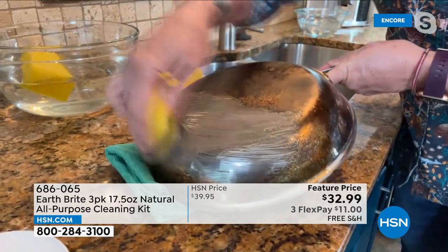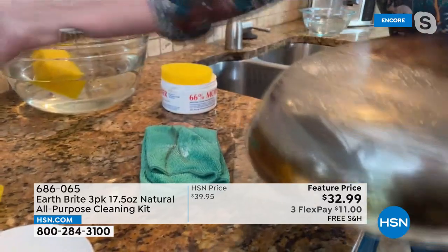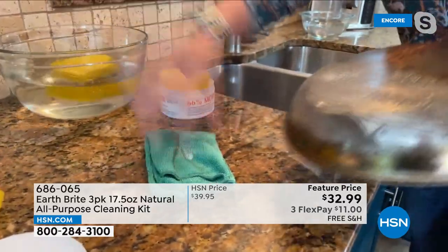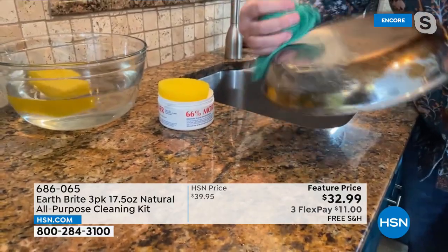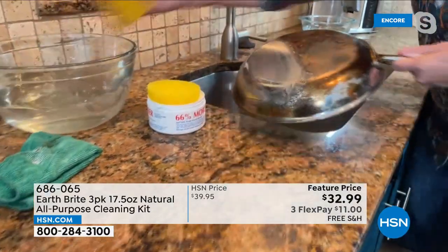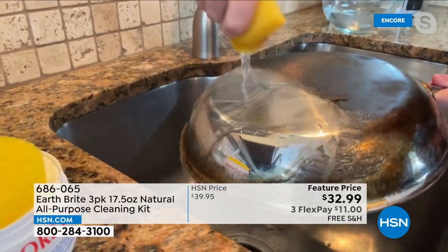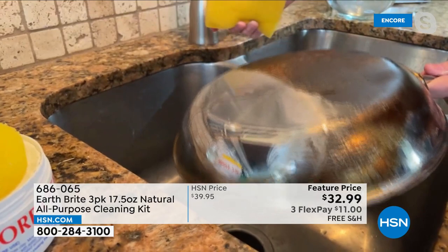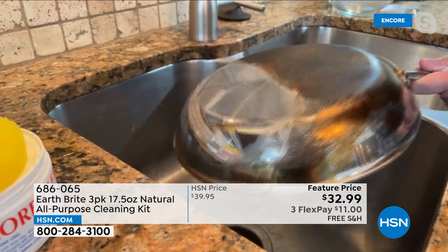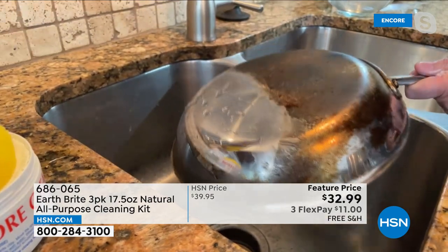I have stainless cookware at home and I don't use anything else but EarthBright. Because of that cleaning, polishing, and protecting, let me run water over this so you can see the action — how the water sheets and beads up and rolls right off. That is the cleaning, polishing, and protecting in action. Just watch the water roll off — so that you don't have to clean as often.